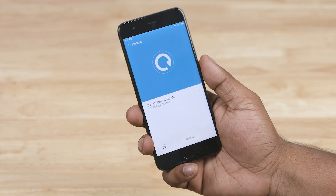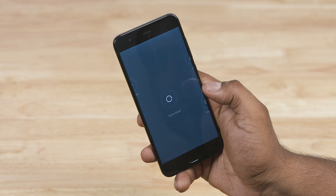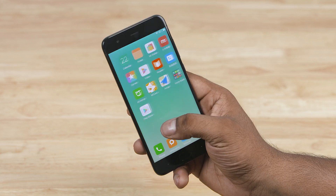And that's it — pretty simple! You now get Google Play Services on your Xiaomi device running MIUI 8 built on top of Android 7 Nougat. Google Play Store works, contact sync works, no issues.